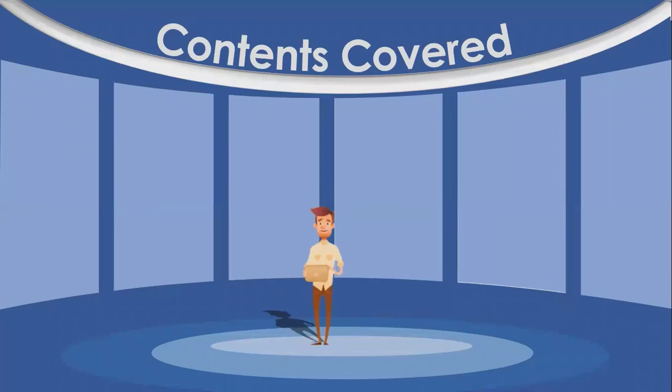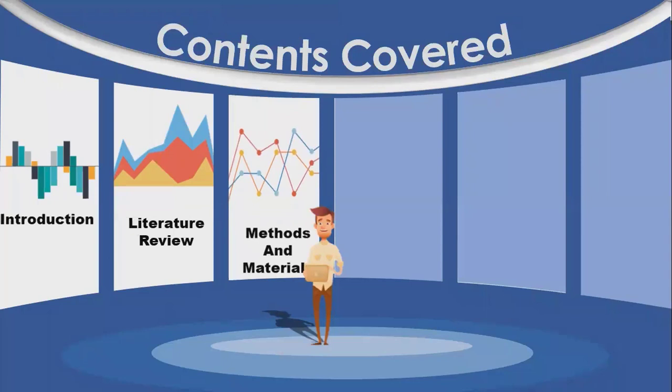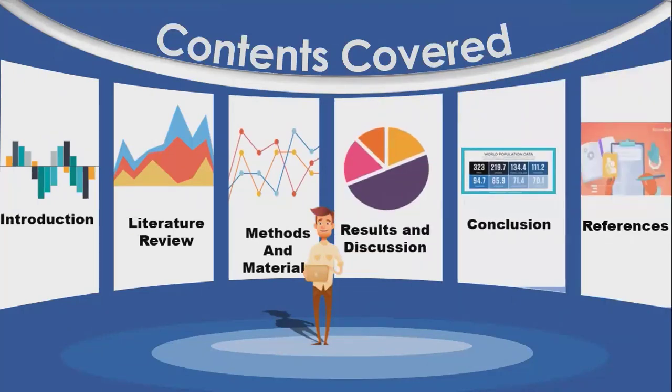Let's see the contents that we will cover in this presentation. First of all, we will look at introduction, then we will discuss some of the previous works cited, then we will look at methods and materials, then we will discuss results and discussion, then comes conclusion, and finally references.